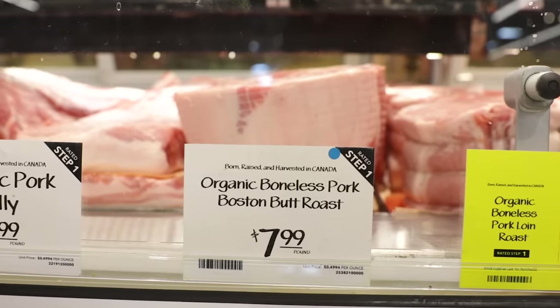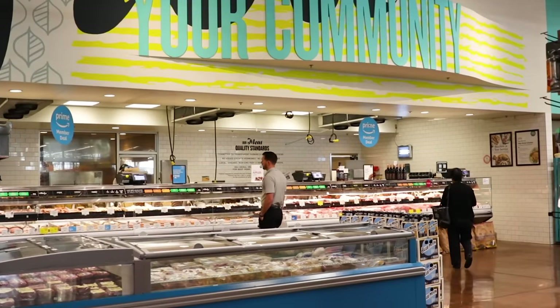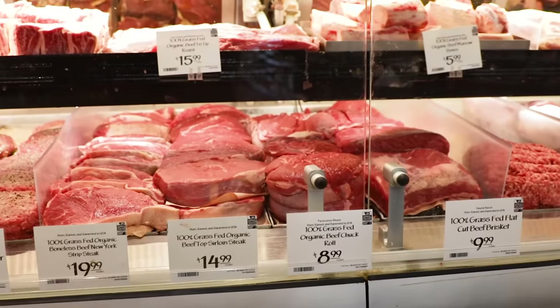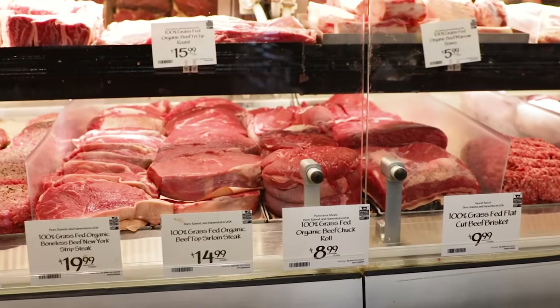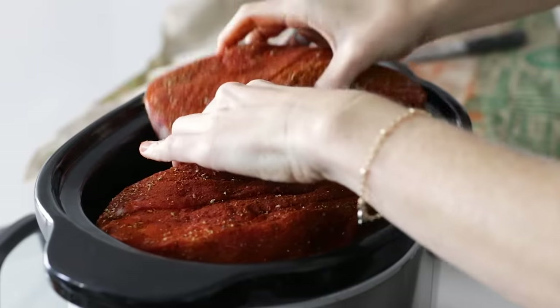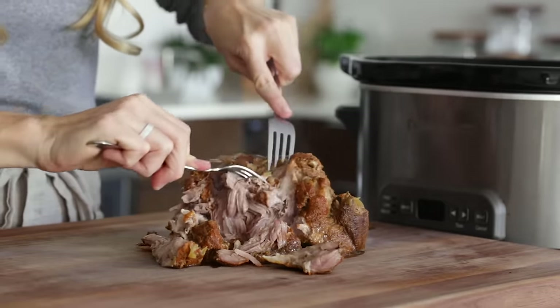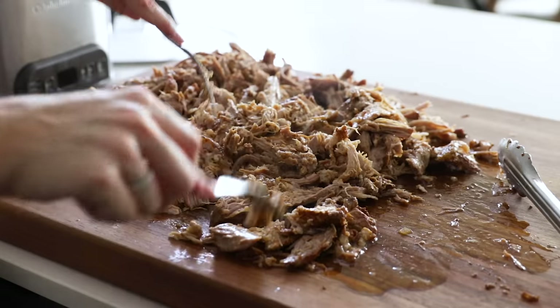To further slash your meat budget, get familiar with the tougher cuts of meat. Often the tougher cuts like pork shoulder, beef chuck, and stew meat will be the least expensive of the bunch, and this is across the board, even with organic and grass-fed options. Just cook them low and slow in a crock pot or slow cooker until they are ultra tender. My slow cooker pulled pork is a reader favorite that's perfect for fall.